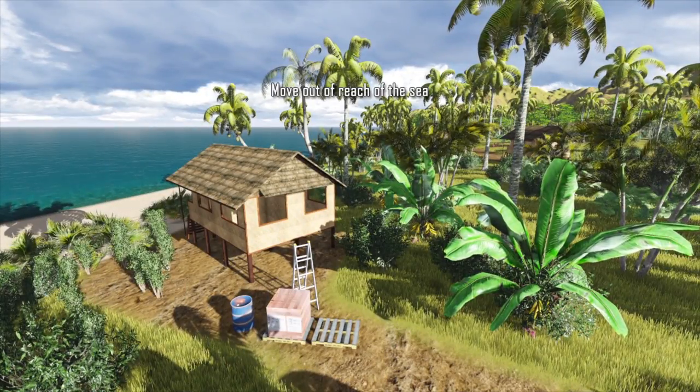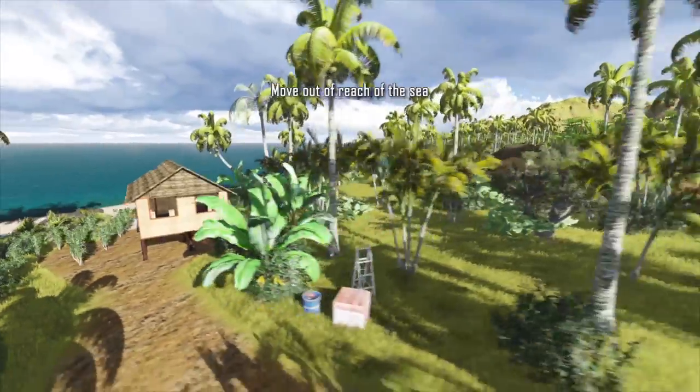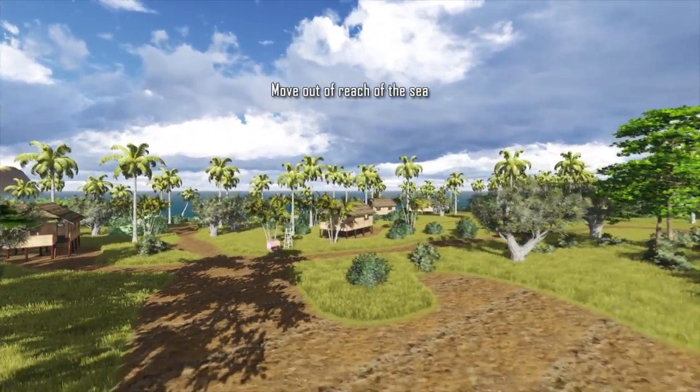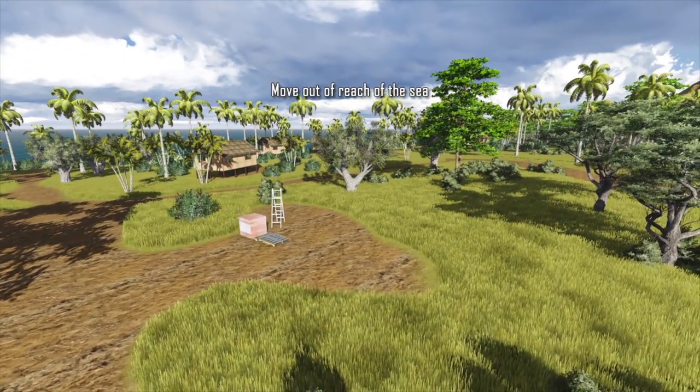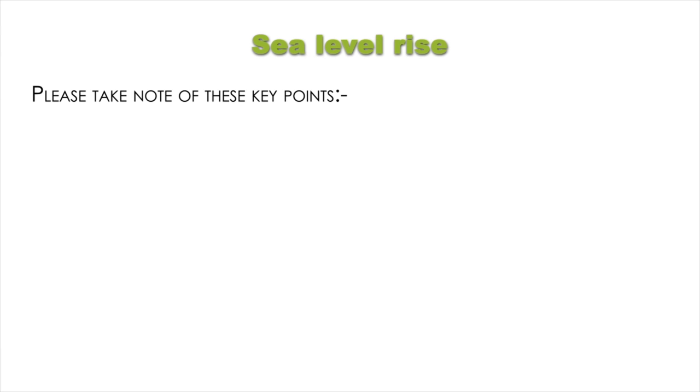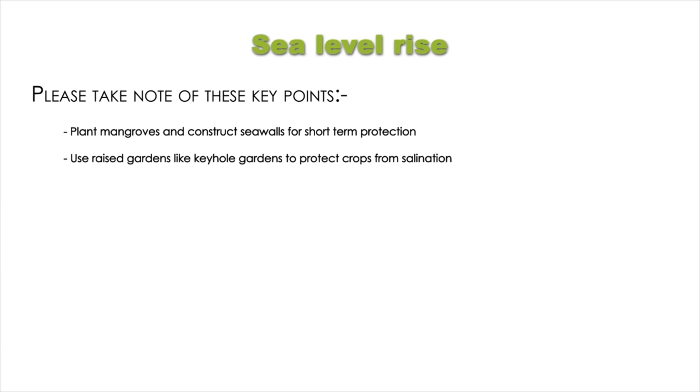Instead of making major repairs on infrastructure close to the coastline, such as bridges, water supply and drainage systems, go the extra effort and place them out of reach of the sea. Key points: plant mangroves and construct seawalls for short-term protection; use raised gardens like keyhole gardens to protect crops from salination; preserve food for the future in case of salinization of the soil.